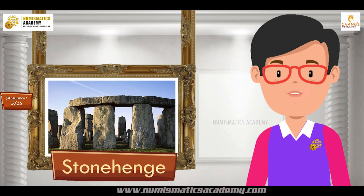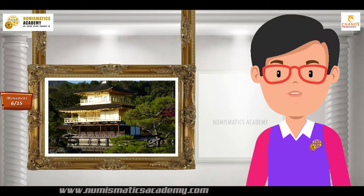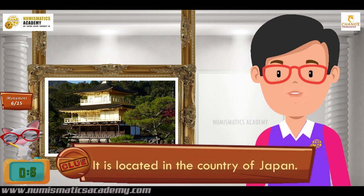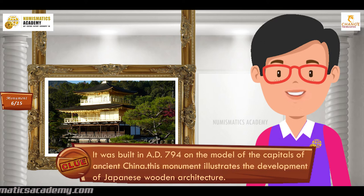Here's the next one. Do you know what this monument is? Let me give you a clue. It is located in the country of Japan. Did you find it? If not, here's another clue. It was built in AD 794 on the model of the capitals of ancient China. This monument illustrates the development of Japanese wooden architecture. You are absolutely right — it's ancient Kyoto.